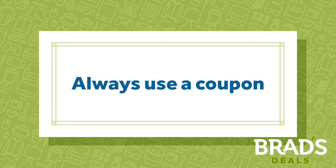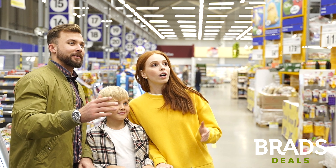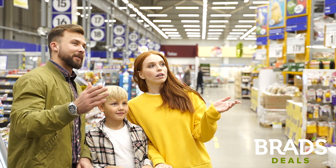Always use a coupon. Bed Bath & Beyond is famous for their 20% off coupons. They come in the mail and can often be used in-store or online. They'll accept expired coupons in most circumstances, or even credit you back for a previous purchase if you didn't have a coupon at the time.